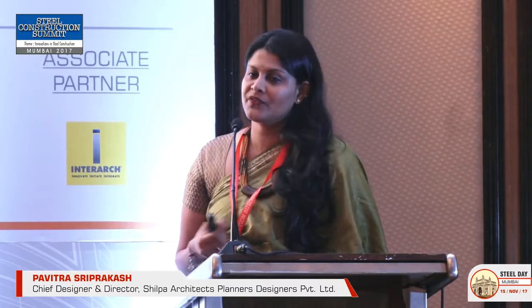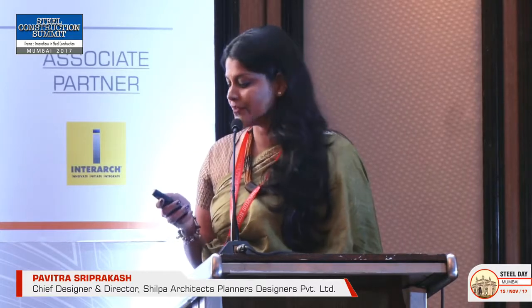The disadvantage we always face when bringing steel to market is the first question clients raise: susceptibility to fire — how are we going to fire-rate this building and make sure it's not prone to catching fire? Coming from a humid coastal environment in the south, we also get queries about rust-proofing the structure in coastal or marine environments.